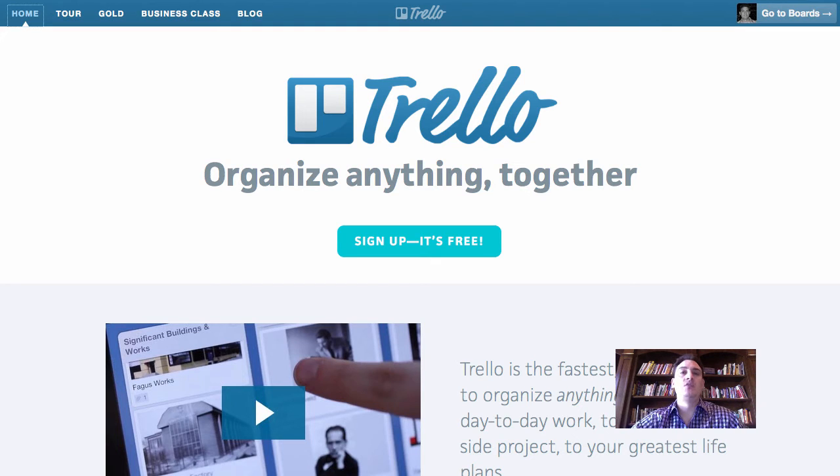I use it between this product, Trello, and Service Autopilot. This is how I keep up with everything. Trello is, again, free. I use it for project management. I keep my ideas, notes, and to-do list. I keep track of what I've delegated. I track everything inside Trello. It's just a fantastic program.